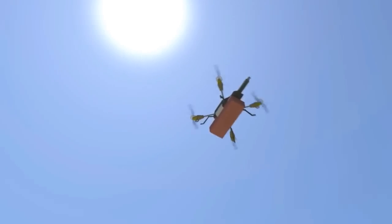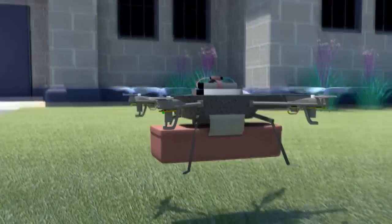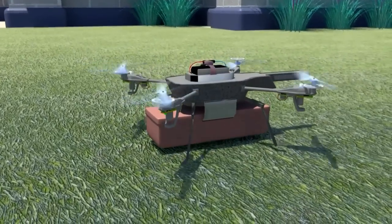The second way would be that the drone lands in your backyard. Unfortunately, the drone could come down into close contact with pets or children, and you need a backyard.